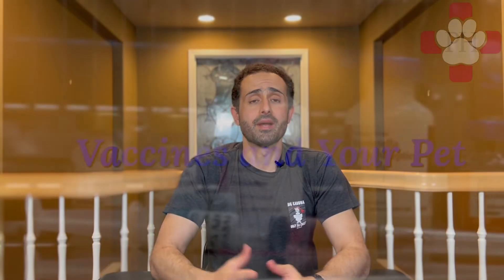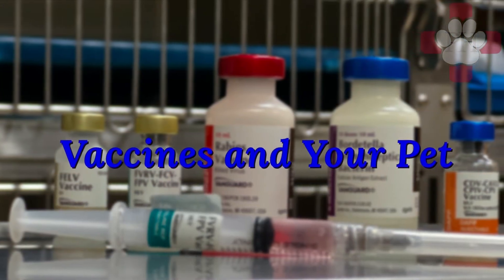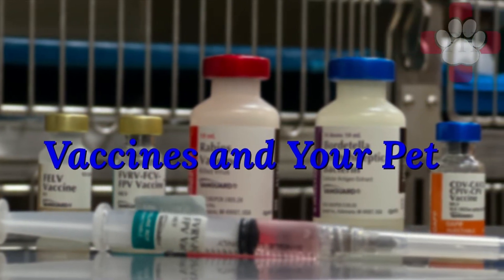Hello everyone, my name is Dr. John Adam, here with Positive Health, where we believe that client education leads to improved pet health. In this video I'm going to talk about vaccinations. I'll go over why we vaccinate, when we start our vaccinations, how often we booster them, and also the core vaccinations for our puppies and kittens and what they comprise.